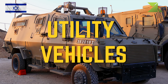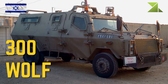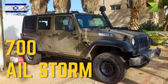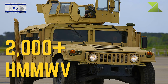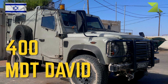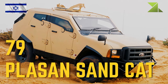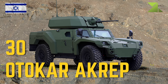Utility vehicles: 300 Wolf; 700 AIL Storm; greater than 2,000 HMMWV; 400 NDT David; 79 Plasan Sand Cat; 30 Otokar Cobra.